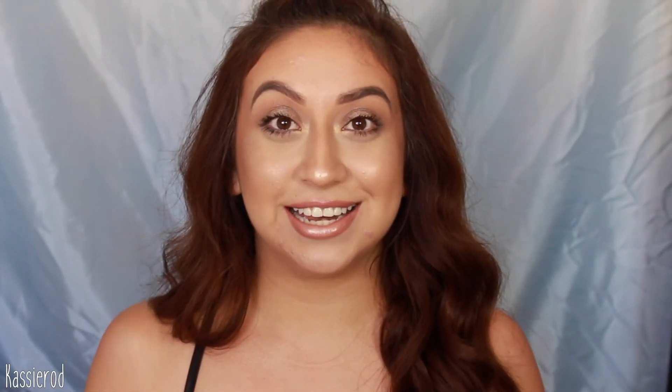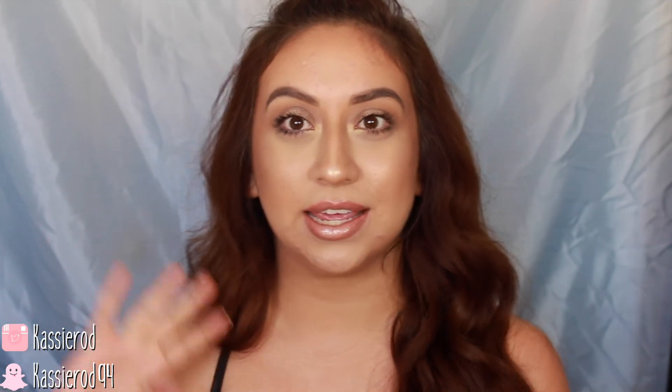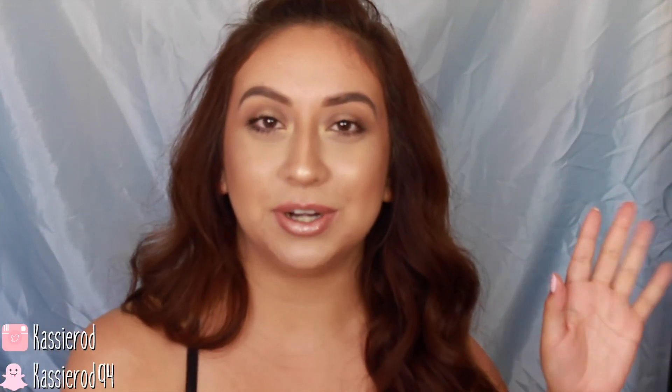Thank you guys so much for watching today's makeup tutorial. Don't forget to subscribe to see more upcoming videos and follow my social media — my Instagram, Twitter, and Snapchat. Links will be in the corners of the screen. If you guys recreate any of my looks I would love to see them so please send them to me. I love you guys so much and I will see you in my next video. Bye!